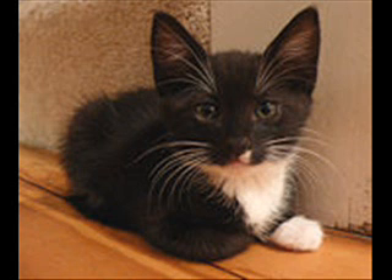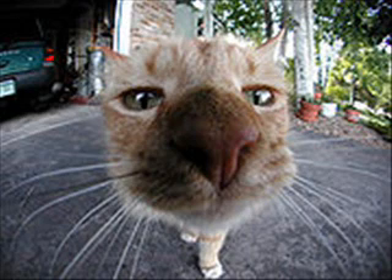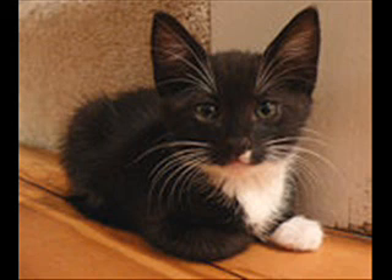Cats will, however, squint their eyes, usually as a form of communication. Cat owners can often entice their pets to squint or even fully close their eyes just by talking to them in a soothing or pleasing manner. Many cats will also squint in response to seeing their owner squint. When a cat does blink, it is a slower blink than in humans, so it will typically blink one eye at a time so it can still see from the other eye.